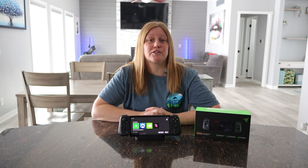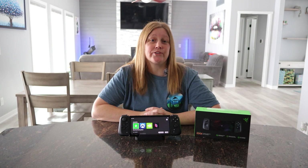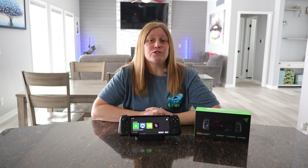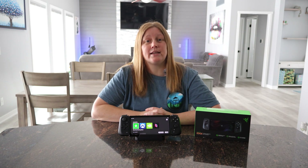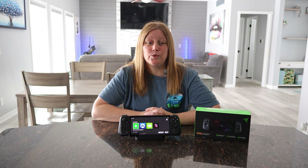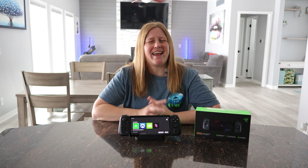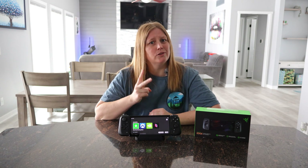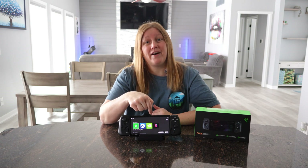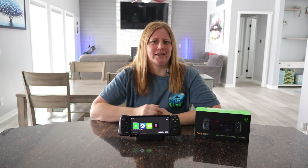It has a 6.8-inch display at 144Hz, and the display is touchscreen if you go with the tablet option when you purchase your device. It also supports up to Wi-Fi 6E, so if you have routers in your home that support 6E it will work. It also has Bluetooth 5.2, built-in speakers, and two microphones.